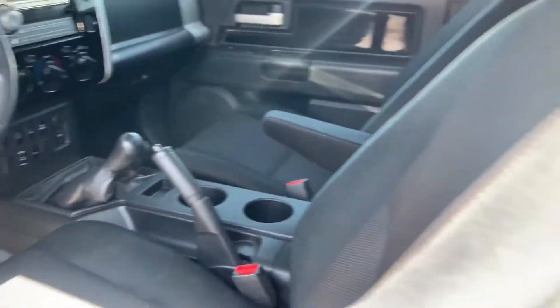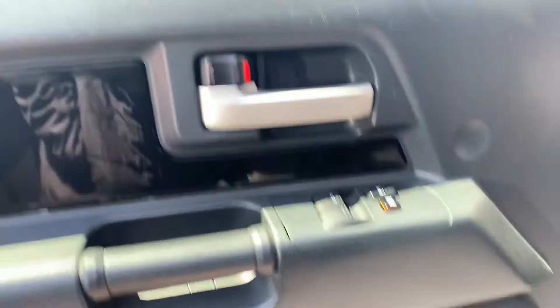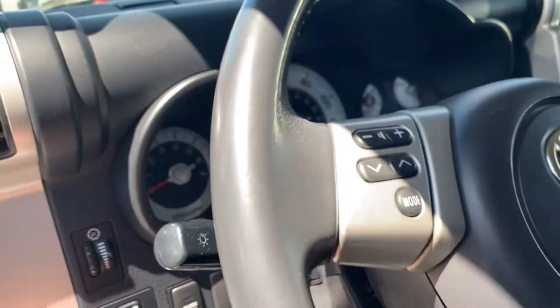Let's take a look, shall we? The interior looks good, it looks nice and clean, it smells good — I don't smell any smoke or anything like that. The seats are in good shape. Everything looks really nice and intact; there's a little bit of wear right here when you get in and out, just on the fabric, but overall it looks really good.